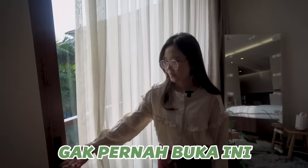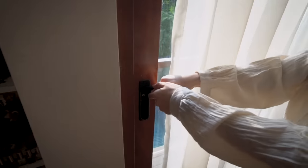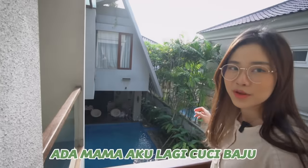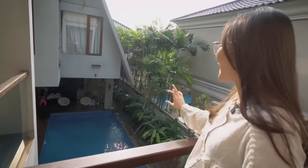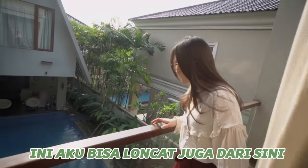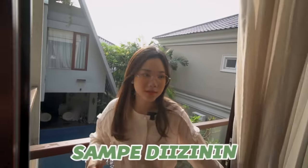Dan ini bisa dibuka, cuma aku gak pernah buka ini. Ini pertama kalinya aku keluar. Ada mama aku lagi cuci baju, ntar mukanya disensor ya. Pokoknya ada mama aku, dan disini aku bisa liat kolam renang. Nah ini aku bisa loncat juga dari sini, cuma belum diizinin.